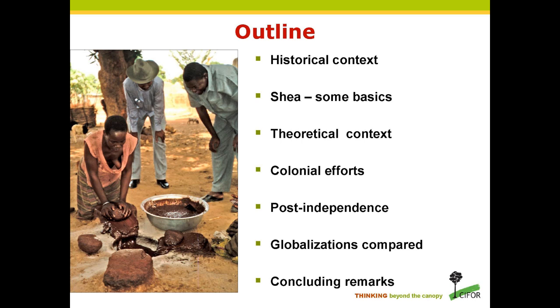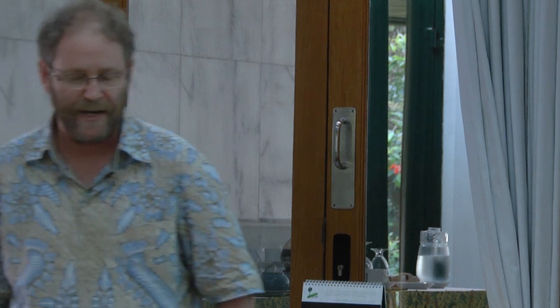Ghana, as we know it today, was in fact administered as three separate colonies: the Gold Coast Colony per se, Ashanti Colony, and a protectorate of the northern territories, established in 1901. In terms of the colonial context, I borrowed the phrase 'hegemony on a shoestring' from the American scholar Sarah Berry, who characterized much of British indirect rule in this way.